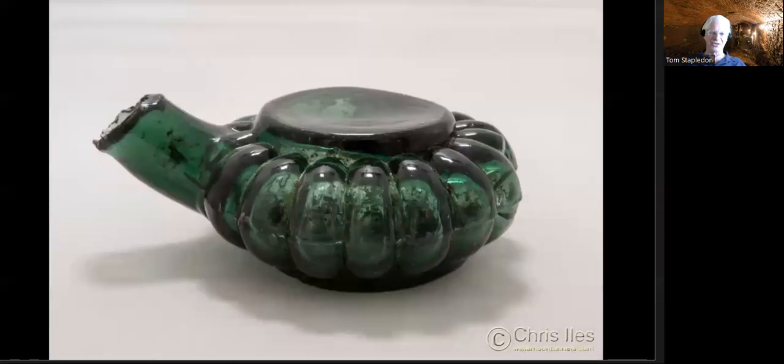These are rather interesting — I believe they're inkwells called sunflower inkwells, because their design looks a bit like the shape of a sunflower. You would dip your quill into this spout here to get the ink, and it would sit on your desk. Some of them can be quite valuable.